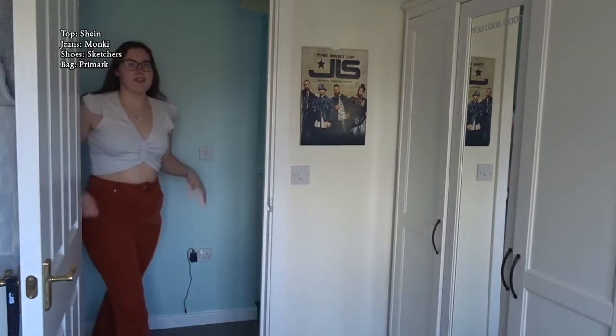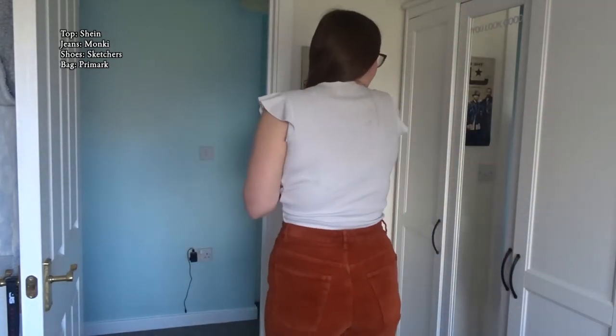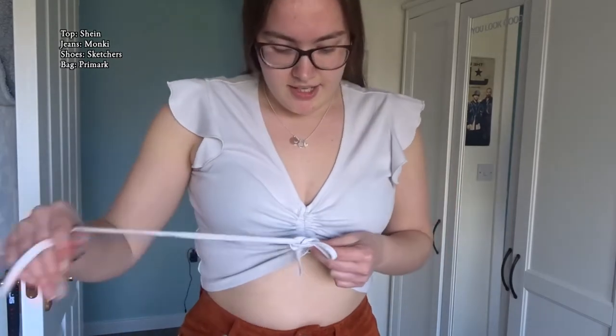So this is outfit number two. It's a very pretty ribbed material crop top. The back is just a full plain back, which I quite like because you don't really get that with crop tops. You can adjust how cropped you want it — I could have it all the way down but I like it quite cropped.